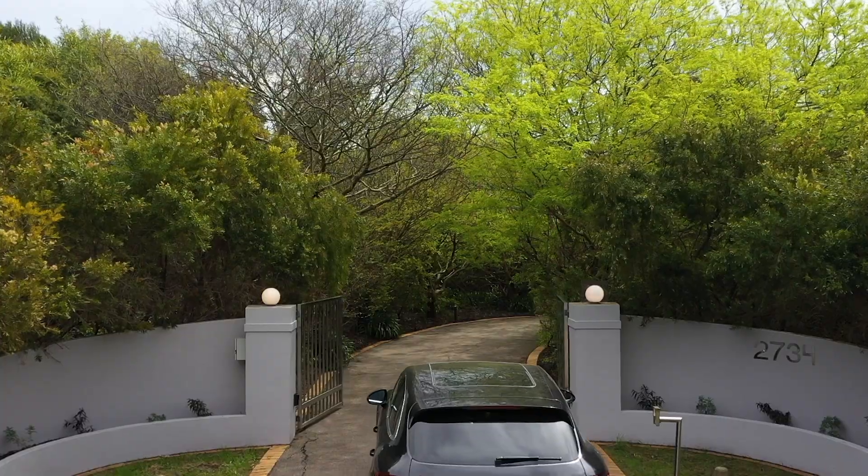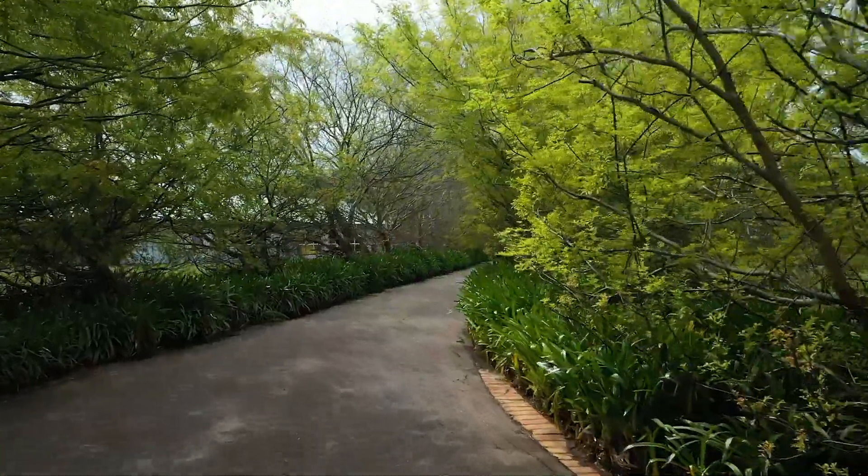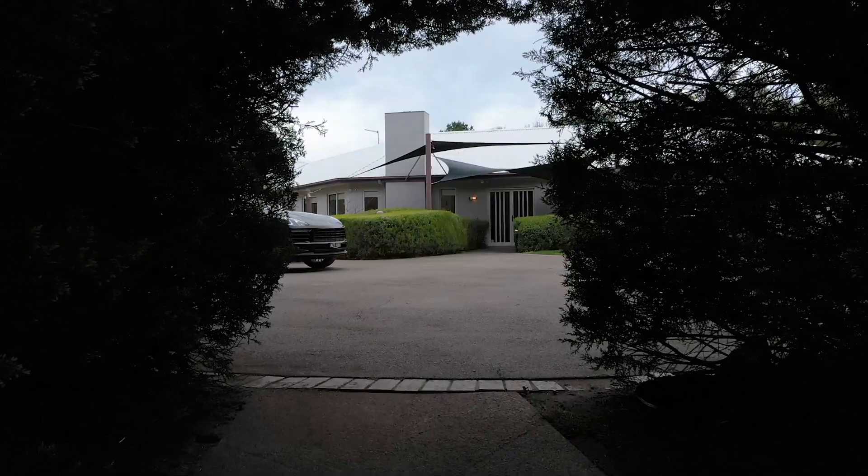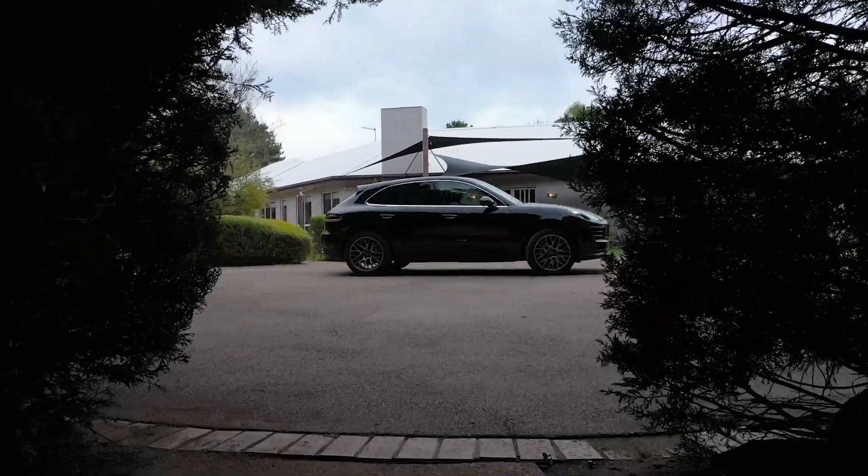Welcomed by a stunning, curvaceous driveway behind security gates, the drive to your front door is framed by greenery and leads you to the front of the home with ample, secure parking.